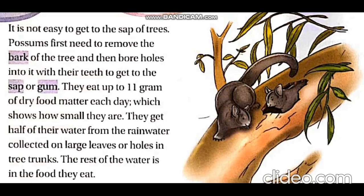They eat up to 11 grams of dry food matter every day. They drink the rainwater collected on the large leaves, and the rest of the water they get from the food they eat.